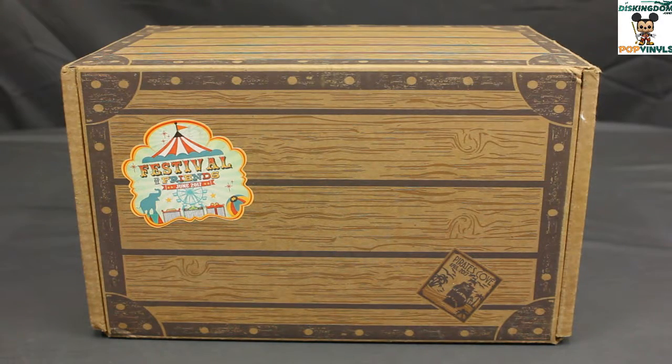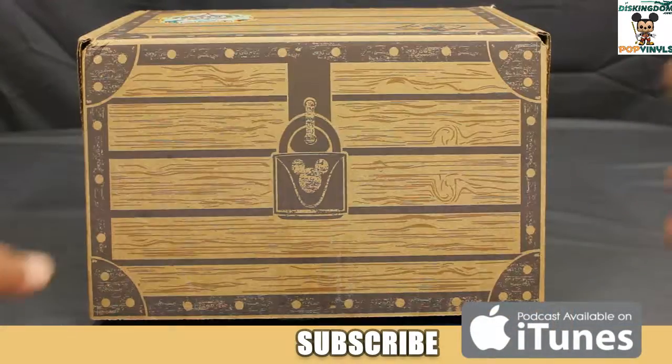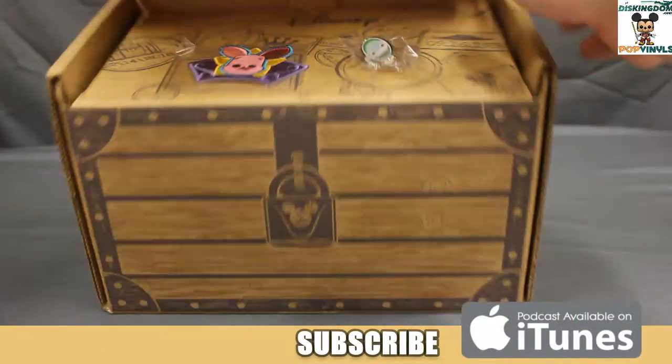Hey guys, Travis here from DizKingdom.com and PopVinyls.com. Today I want to unbox the second of the Disney Treasure subscription series for this year — the June 2017 box, which is Festival of Friends. Let's take a look.